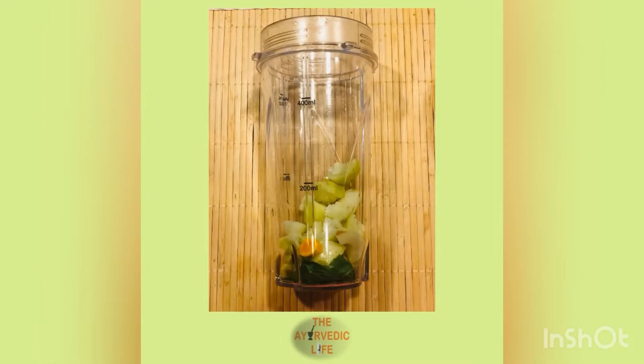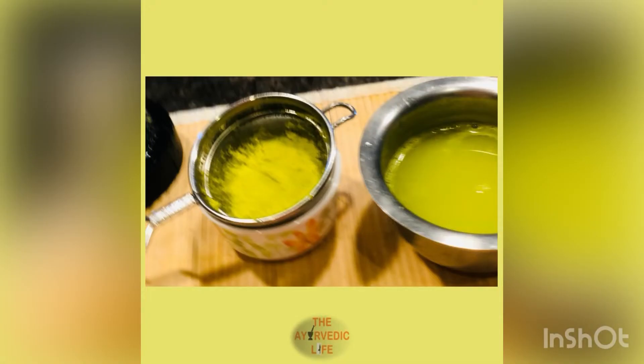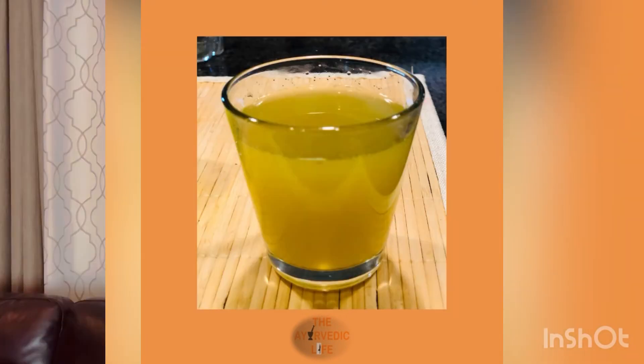Collect all the ingredients, put them into a blender, add some water, and blend thoroughly — you don't want any pieces remaining. Once done, strain and collect the liquid separately, and discard the fiber or use it for your vegetables. Your amla shots are ready. You may also add some water and a little sugar to make it into a beverage.